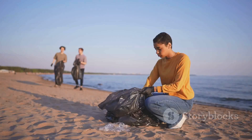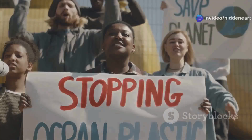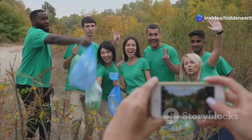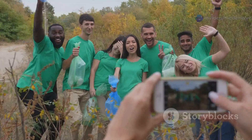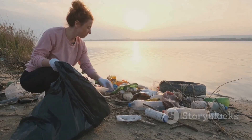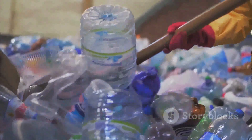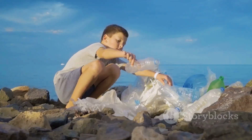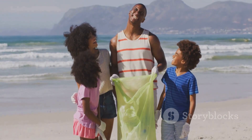Finally, spread the word. Talk to your friends and family about the problem of plastic pollution and the importance of reducing our plastic consumption. By raising awareness and inspiring others to take action, we can create a ripple effect of positive change. Remember, the fight against plastic pollution is not about achieving perfection, but about making progress. Every small step we take, every plastic bottle we refuse, every piece of trash we pick up, brings us closer to a cleaner, healthier planet for ourselves and future generations.